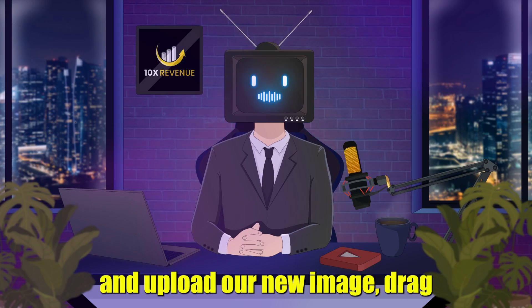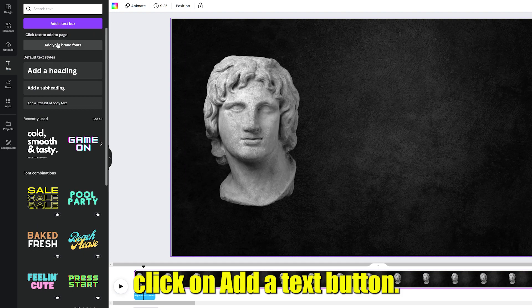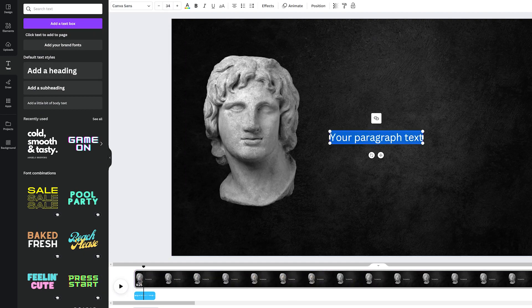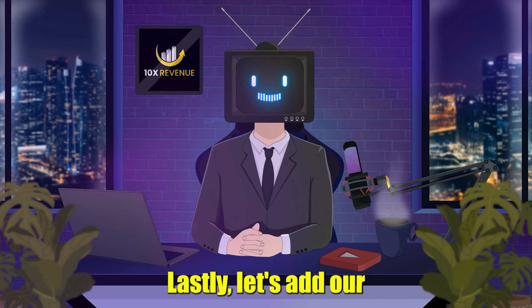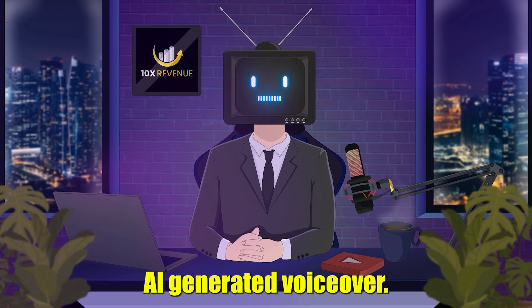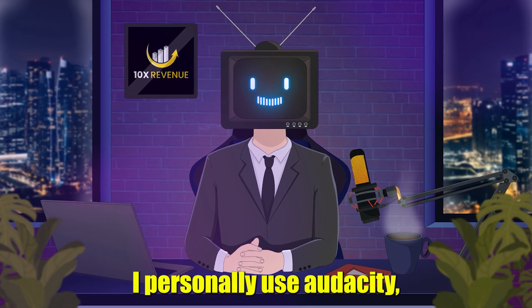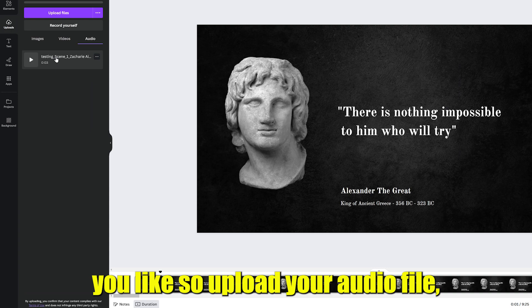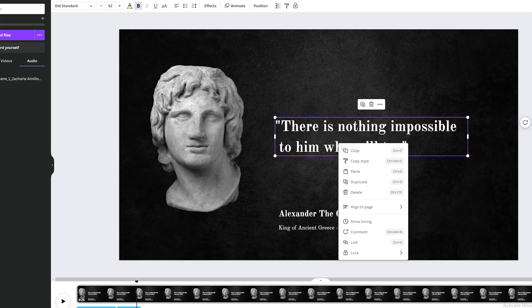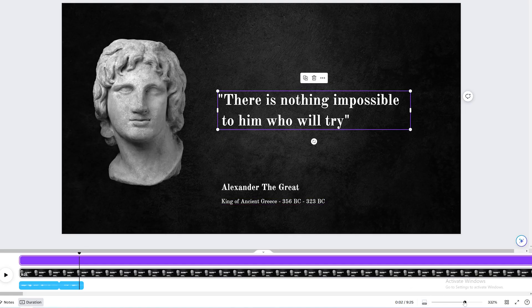Now let's go back to Canva and upload our new image. Drag the image onto the left side of the template. Click on the Text button, then click on Add a Text button. Paste the quote that we got from ChatGPT, and I recommend modifying the style of the text. At the bottom of our video, add the information relevant to our speaker. Lastly, let's add our AI-generated voiceover. I recommend creating a single audio file with all the quotes before uploading it to Canva to simplify things. I personally use Audacity, but you can choose any audio editor you like. Upload your audio file and make sure the text stays on screen while it's being read. To do that, right-click on the text and choose Show Timing, then click on the Timeline icon to zoom in and out and shorten the text's duration.